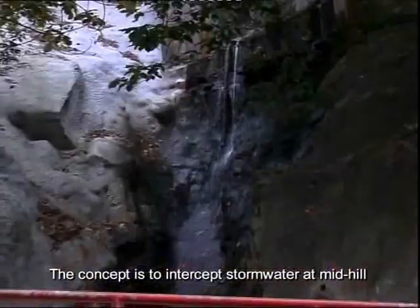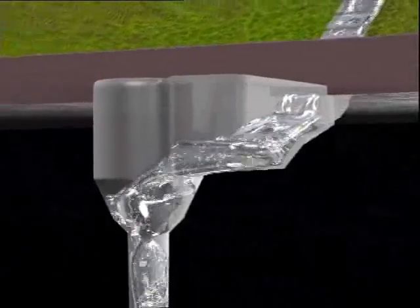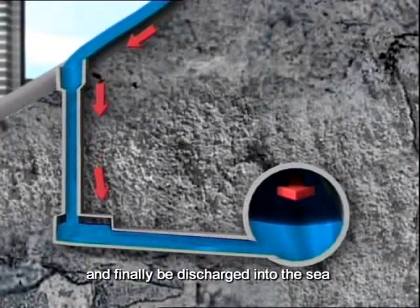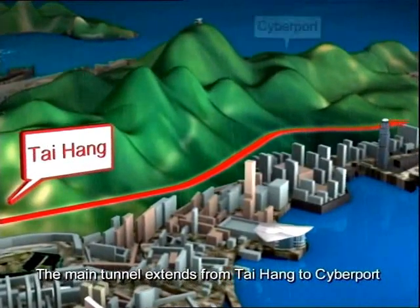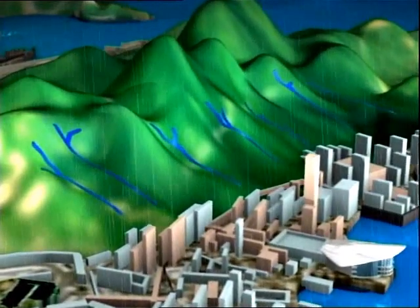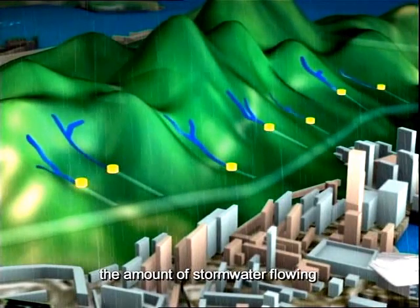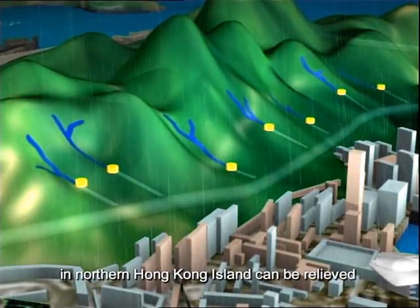The concept is to intercept stormwater at mid-hill. The surface runoff in mid-hill will first be intercepted at the intakes, then flow along the drop shafts and adits to the main tunnel, and finally be discharged into the sea. The main tunnel extends from Tai Hang to Cyberport, with a total of 34 intakes built to intercept stormwater. This reduces the amount of stormwater flowing into downstream low-lying areas, relieving flooding risks in northern Hong Kong Island.